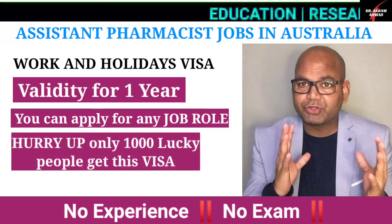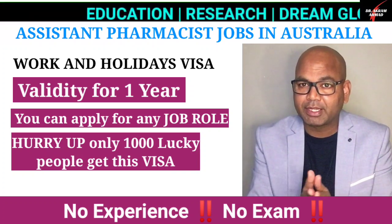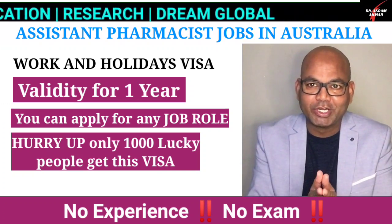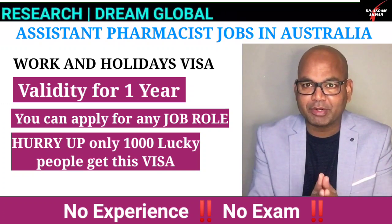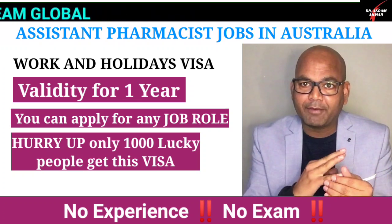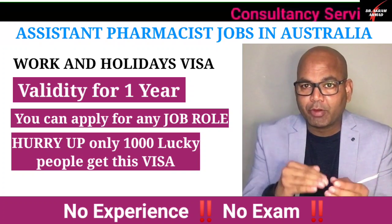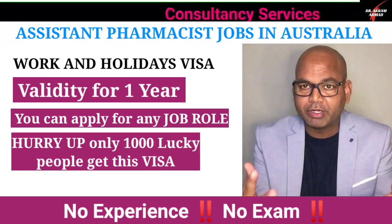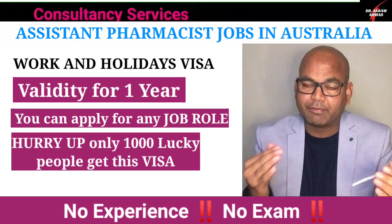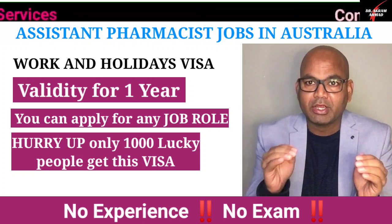For the pharmacist PR route, you need to attempt the CAPS exam, and we are going to start CAPS exam preparation soon, so don't worry — it's very manageable if you have a B.Pharm, Pharm.D, or M.Pharm. If you only have a diploma, you would go for the pharmacy technician pathway. There is no exam required for that, but it is points-based, so you need a higher points score to get the visa.